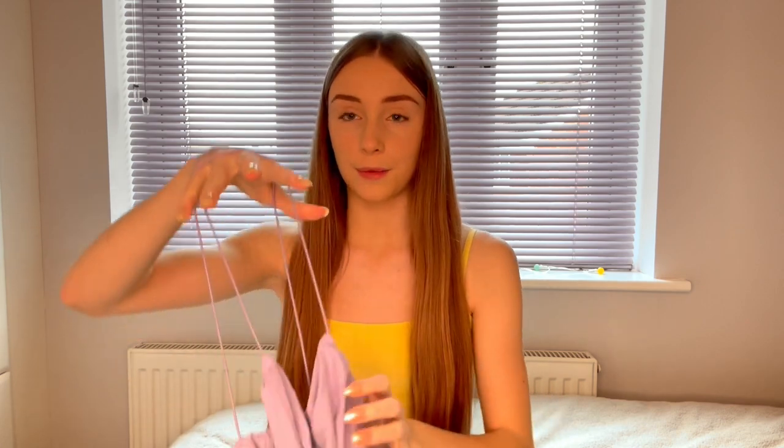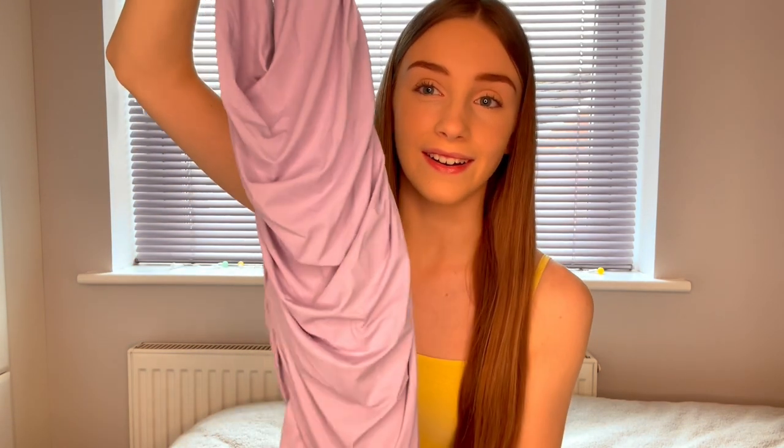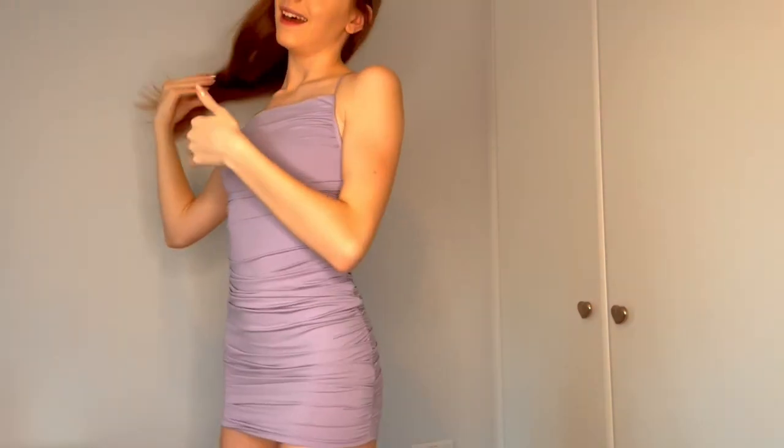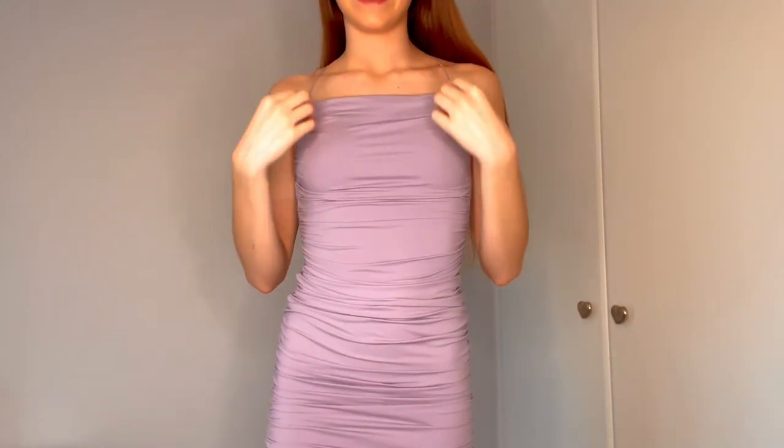The next thing is another dress — this one's lilac and it's definitely one of my favourite dresses. It is so cute. It crisscrosses at the back, which will be easier to see when tried on. The material is so soft. After trying it on, I absolutely love the back with the crisscross straps and I cannot wait to wear this.